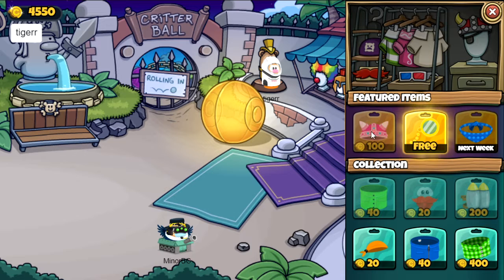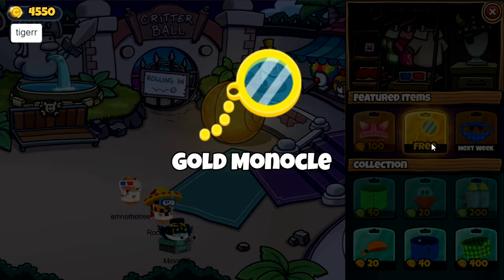In the featured items we have the pink Viking helmet for 100 coins. The free item of the week is the gold monocle.